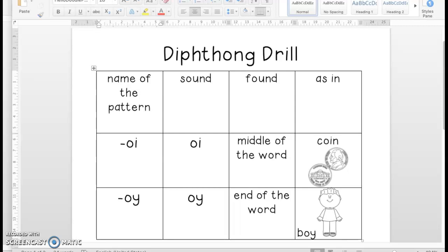Hi, boys and girls. Happy Monday. I hope everyone had a nice weekend. So, last week we worked on the diphthong O-I, O-Y. Remember, O-I and O-Y both say the same sound — they both say OY. However, O-I is found in the middle of the word, like coin. O-Y is found at the end of the word, like boy. So, that was last week's diphthong rule.